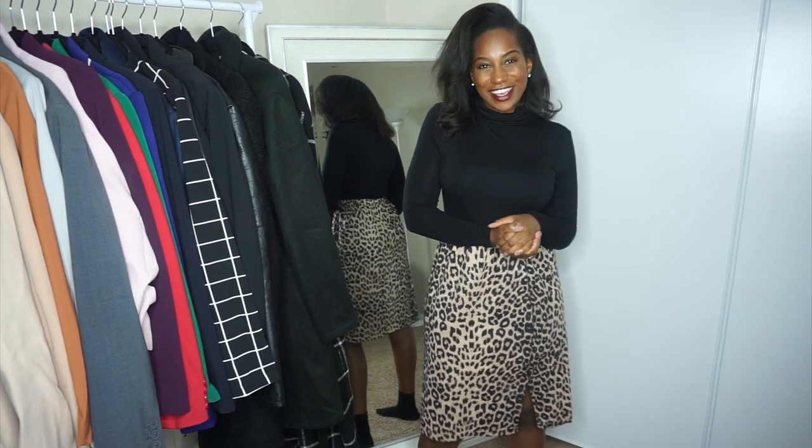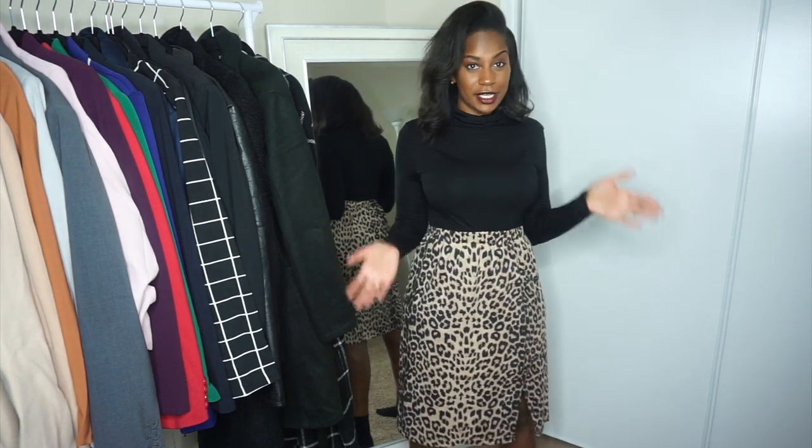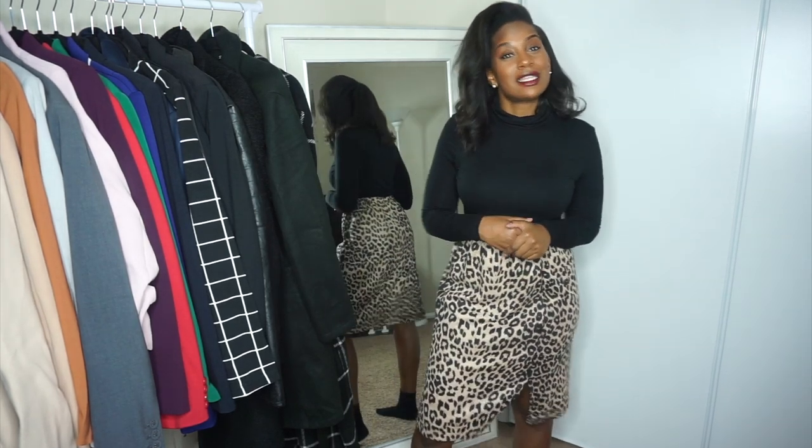Hey y'all, it's Karen Mother K. I come to you guys with a new video. So as you can tell by the title, today's video is all about styling some fall and winter pieces. Thank you so much to Shein for sending me some of these pieces.